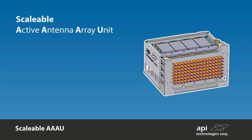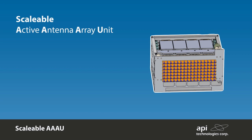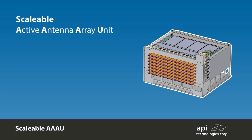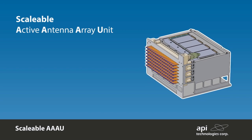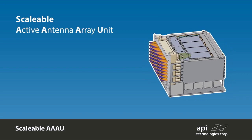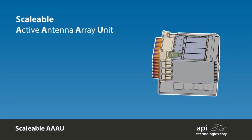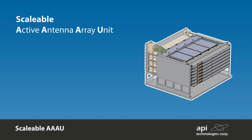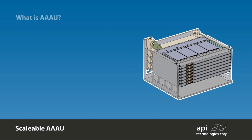This enables the system developer to concentrate on the back-end signal processing activities for the complete system. API looks to provide an innovative solution for the active antenna in support of prime system integrators who need to develop ESA solutions for radar, tactical data links, and SATCOM on-the-move platforms.